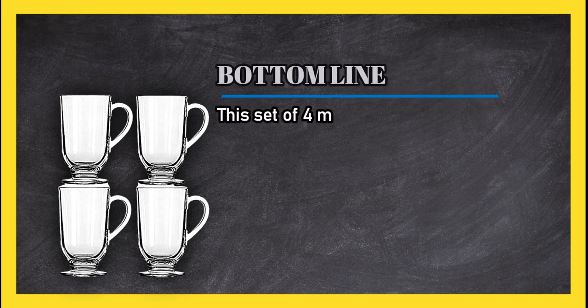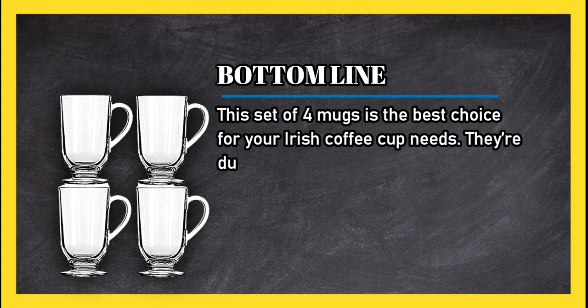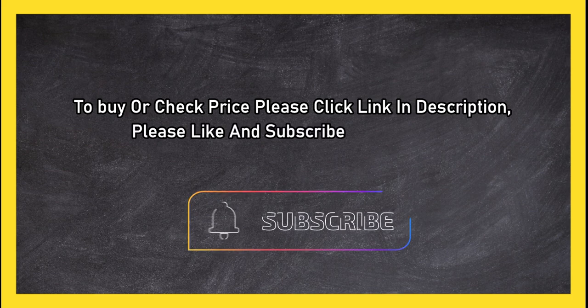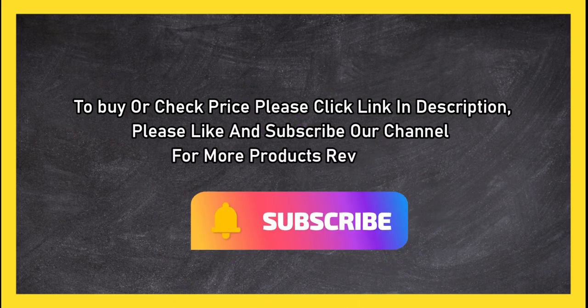Bottom line: this set of four mugs is the best choice for your Irish coffee cup needs. They're durable, dishwasher safe, and perfect for repeated use. To buy or check the price, click the link in the description. Please like and subscribe to our channel for more product reviews.